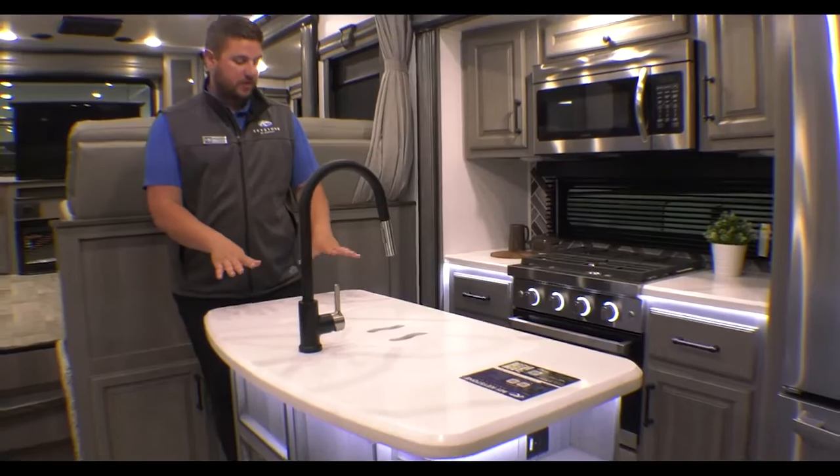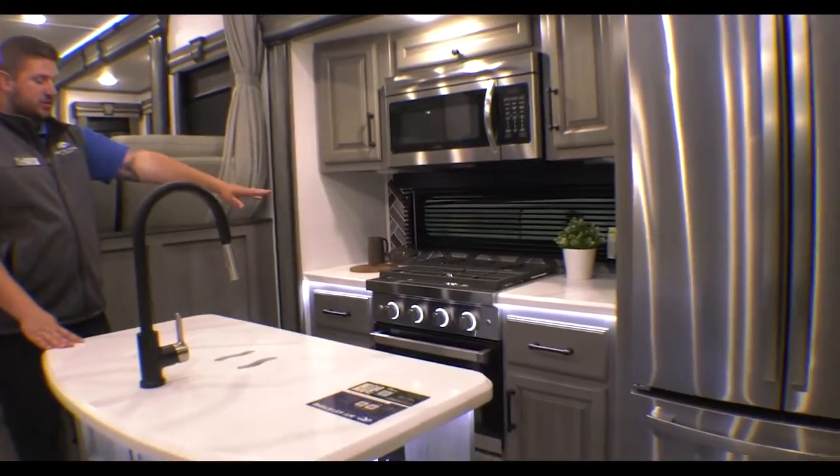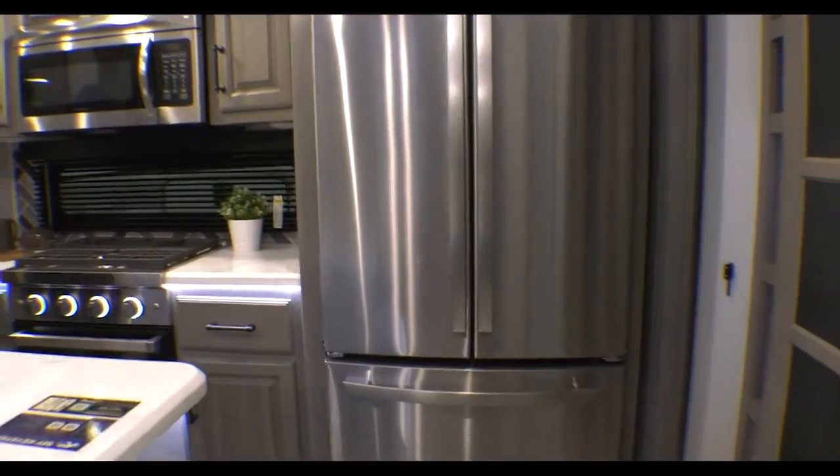Here in the kitchen, you have your island in the middle. You've got your nice spider-top three-burner stove, oven below, the residential microwave, and your full residential fridge. You have the double-sided pantry here on the 3793RD, so tons of room for all the food.